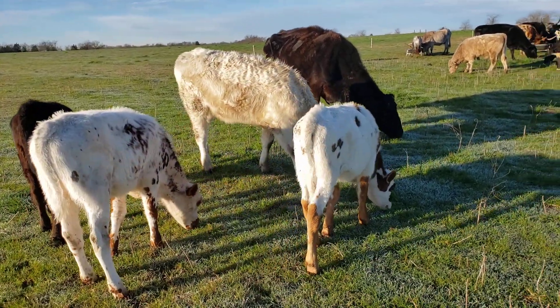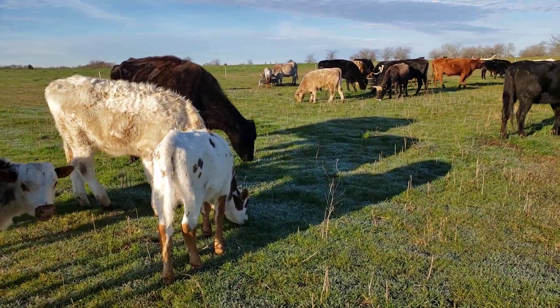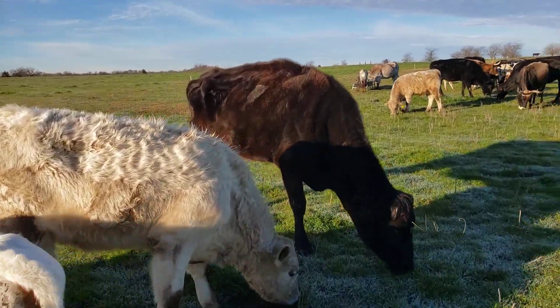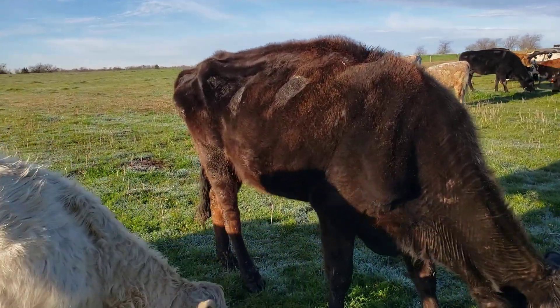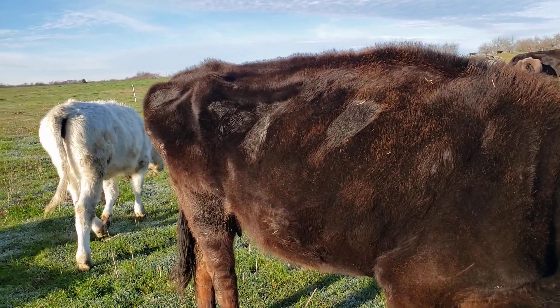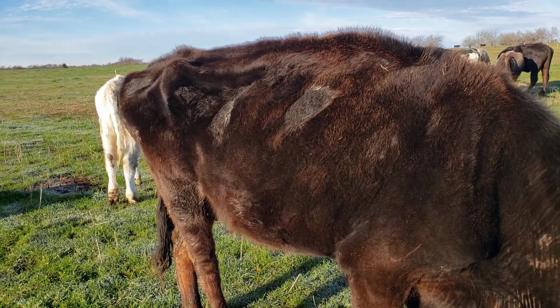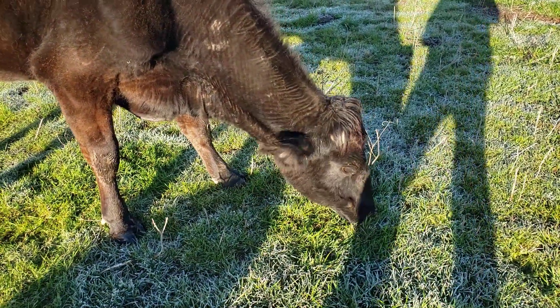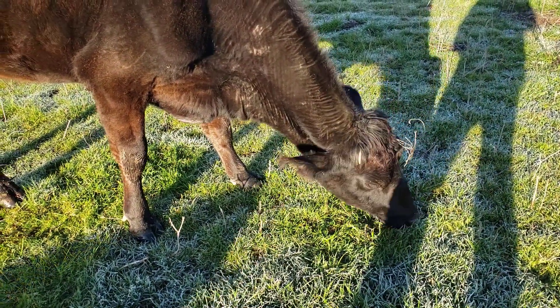They seem to be doing all right. This one here, number 24, is my worst cow, so the others are doing better than her. She's not doing completely terribly — doing a lot better than she used to. She's just munching on grass wherever she can find it.